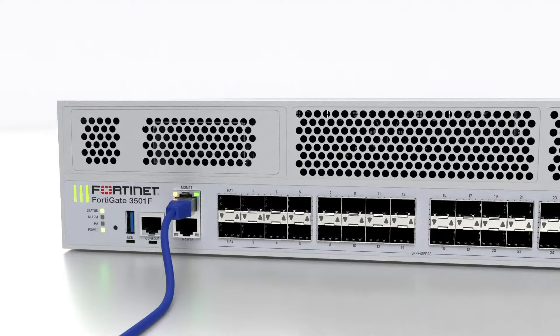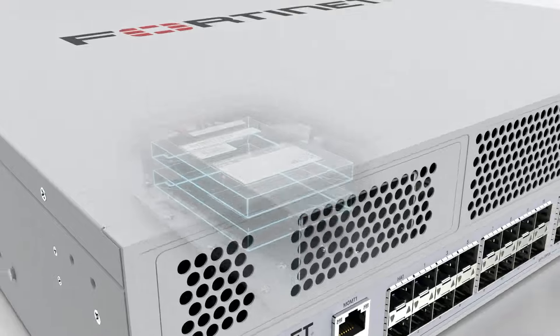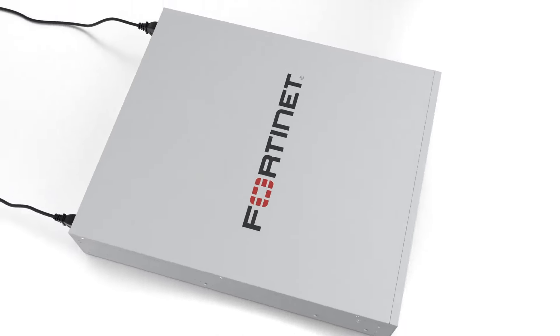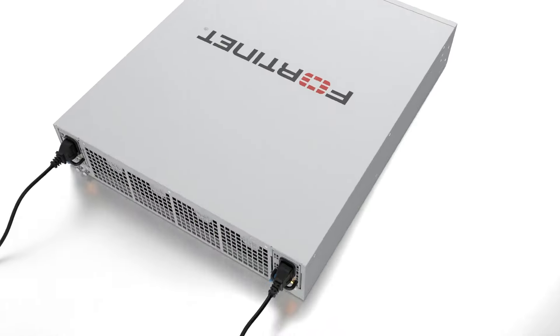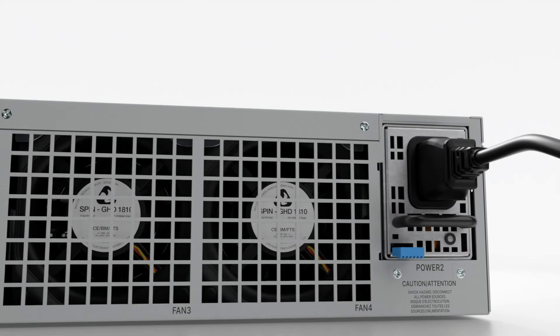Furthermore, Model 3501F meets your logging needs with two 2-terabyte onboard SSDs. For high-flexibility power management, the FortiGate 3500F uses two hot-swappable power supplies.